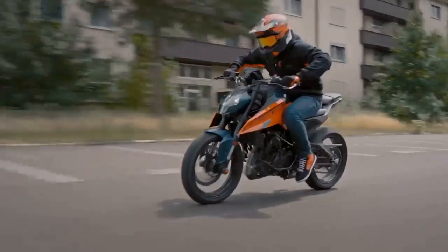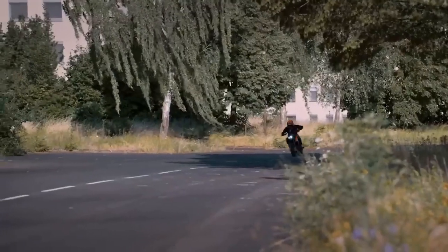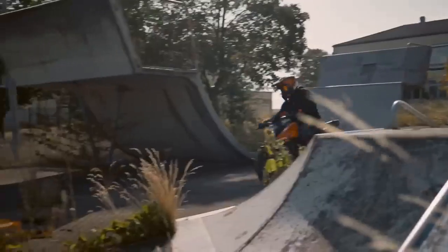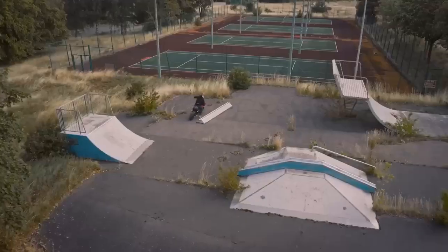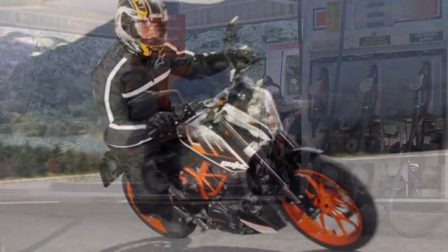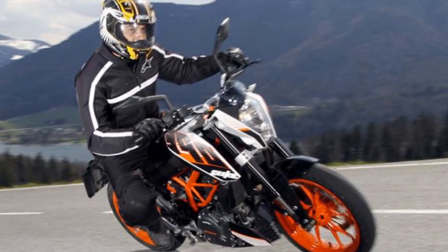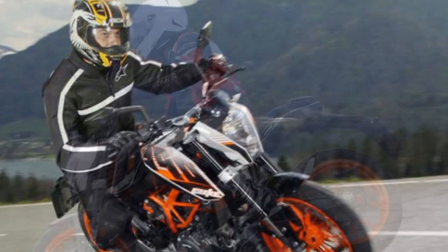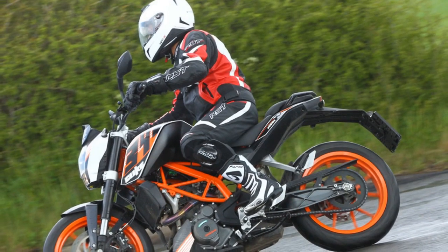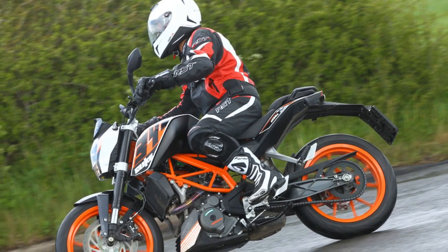The KTM 390 Duke is a naked sport motorcycle that has been on the market since 2013. It is powered by a 373.27 cm³ single-cylinder engine that produces 42.9 hp and 37 Nm of torque. The bike is available in two variants: the standard Duke 390 and the Duke 390 Adventure.